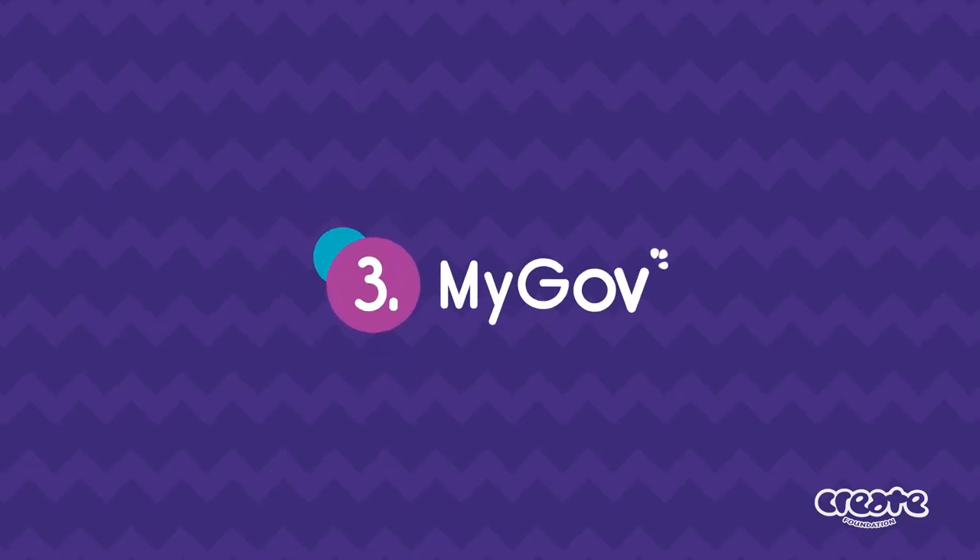Step 3: MyGov. They need a MyGov account to access personal information on services like NDIS, Medicare, Australian Tax Office, Centrelink and other government services. To set up a MyGov account, they need an email address and a mobile phone number. They require linking codes to connect each service to their MyGov account. This part is very important, but just a heads up — patience is needed.